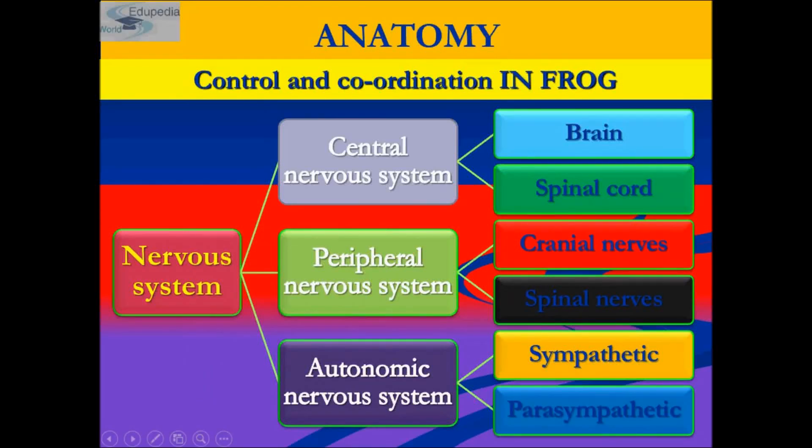Hello students, my name is Neyoti Said and thanks for watching Oedipedia word videos. My topic for the presentation is the 14th section of chapter structural organization in animals. We will be studying about the nervous system in frogs, that is control and coordination in frogs.